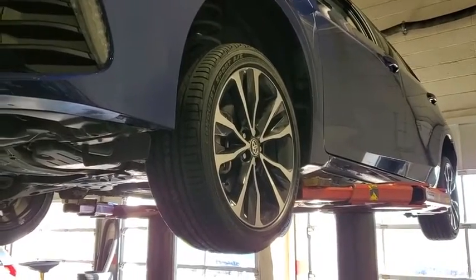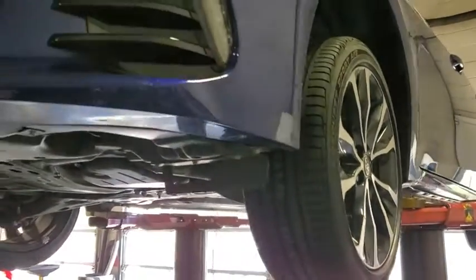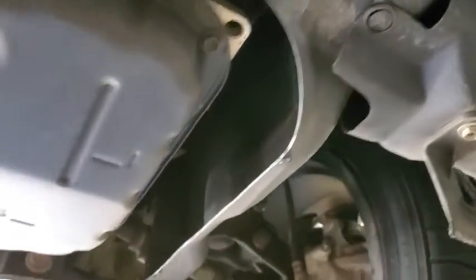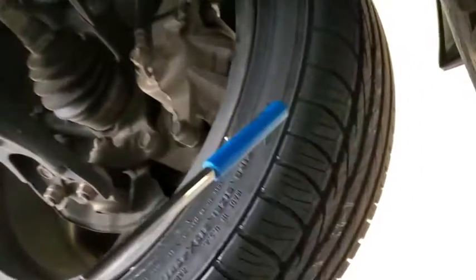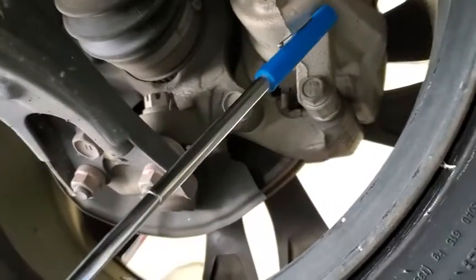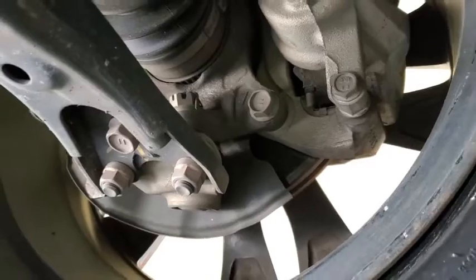Got a 2018 Toyota Corolla SE. Did a Hayward Island Certified inspection on it. Tires did not pass, so we got a brand new set all the way around. The front brakes measured at nine millimeters.